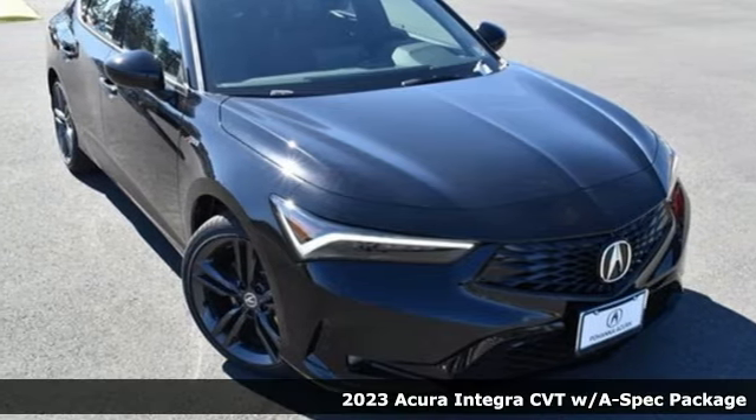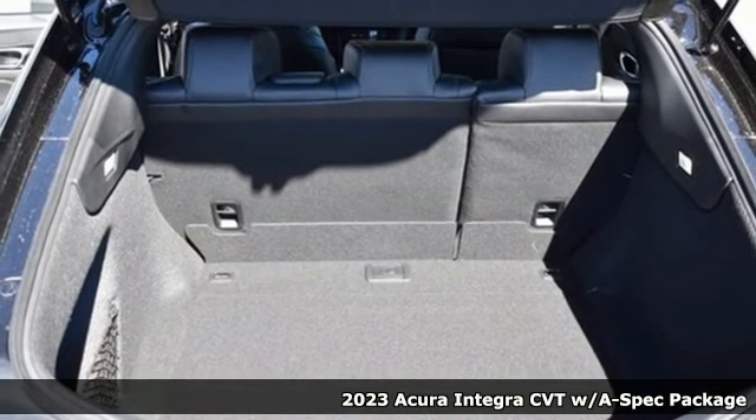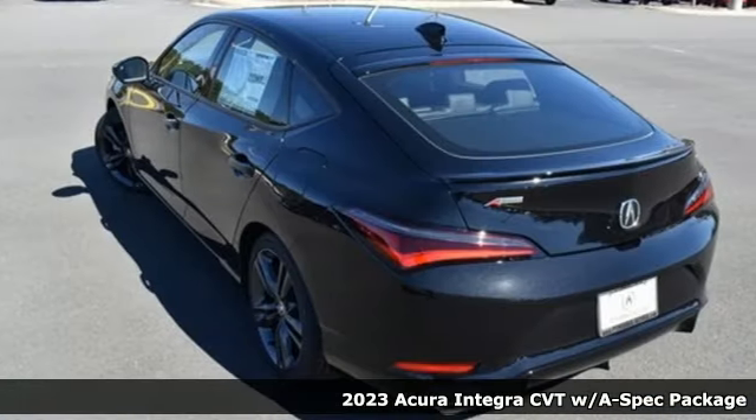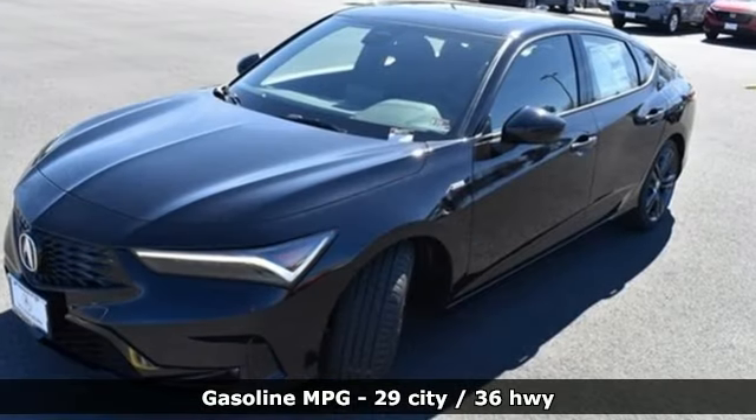Here's a new 2023 Acura Integra. Equal parts dazzling performance and gratifying refinement. The Integra is great for thrills or chills. It's equipped for all your driving needs and wants.